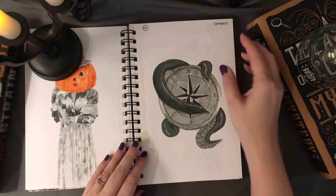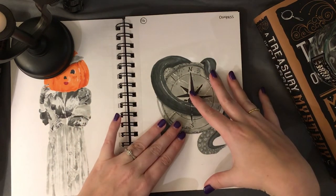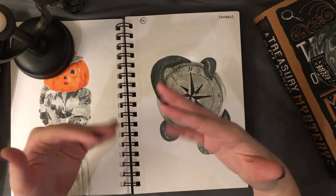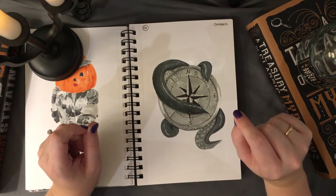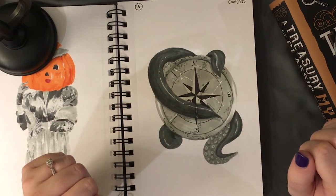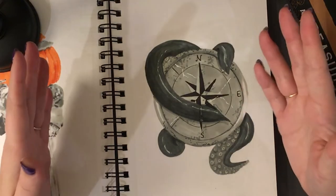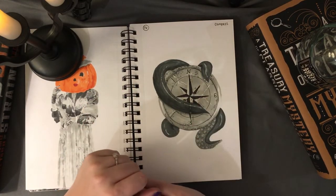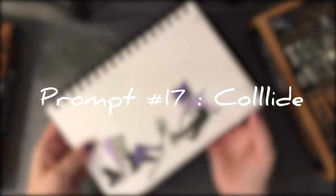Number sixteen was 'compass,' and I had a couple of ideas — I thought of pirates, sea creatures, maybe a compass inside a skull. Since I'd already done a skull, I went for a simpler route: spooky creepy tentacles. Think Cthulhu or creatures of the deep. I also tried to make it look worn and a little broken. The alcohol markers helped create great contrast and values for my black-and-white illustrations.